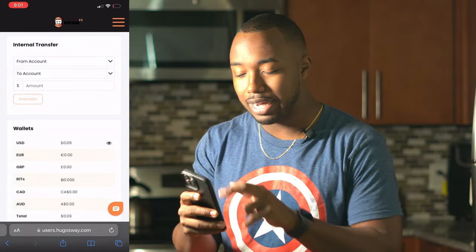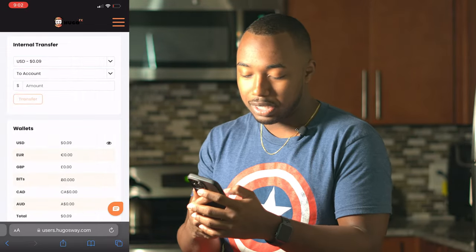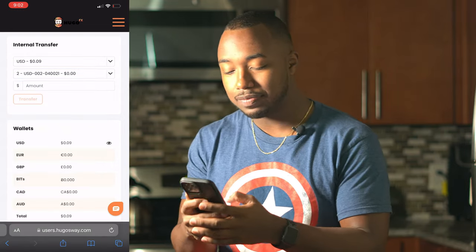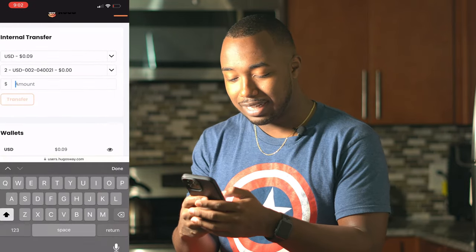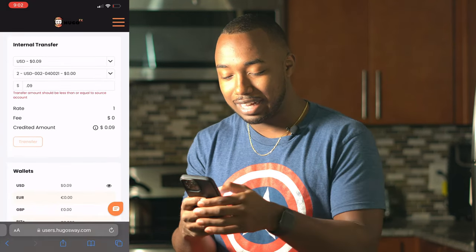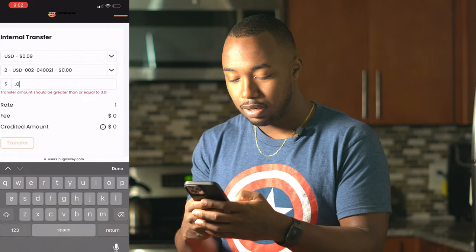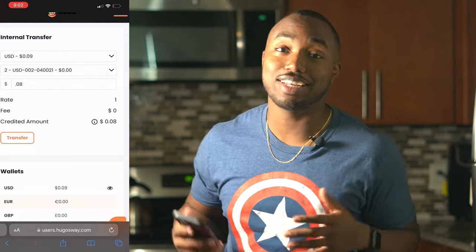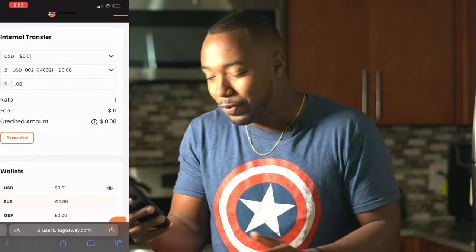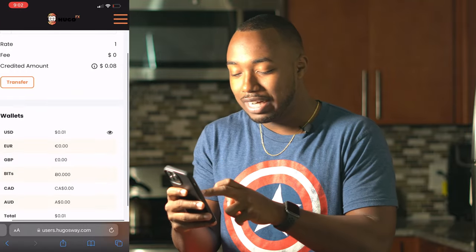Once it's inside your trading account, click 'My Account,' select the trading account you want to fund, and transfer the amount. For example, I'm sending nine cents to my trading account — boom, it transfers instantly. Our balance updates right away, so the funds are in the trading account and ready to be traded.